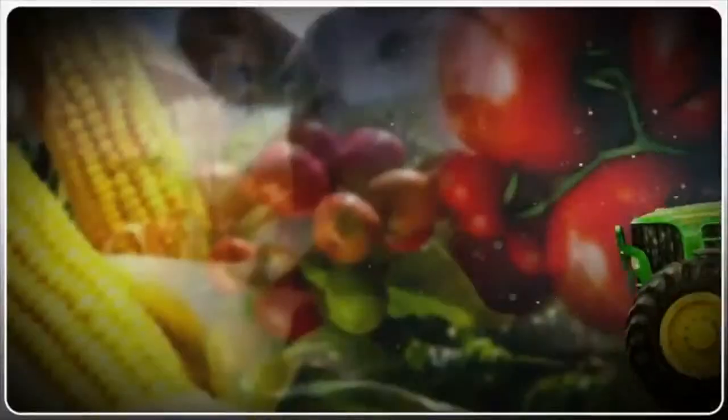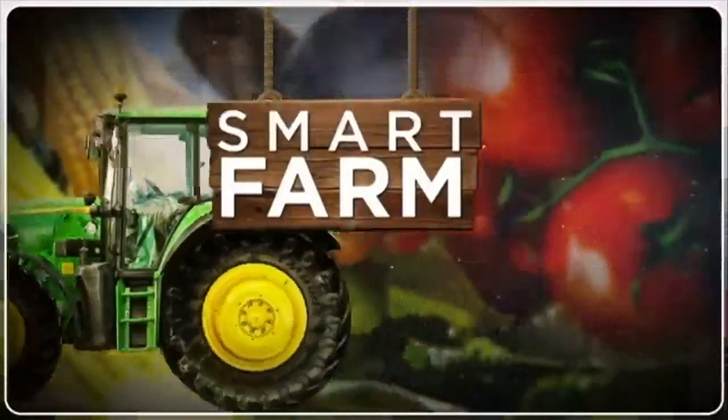Dennis Otieno, Smart Farm. Smart Farm, brought to you by Equity.